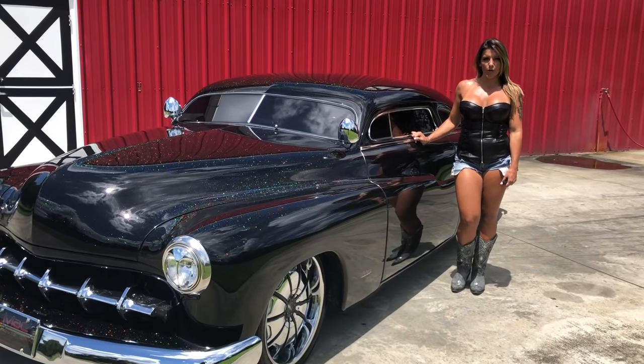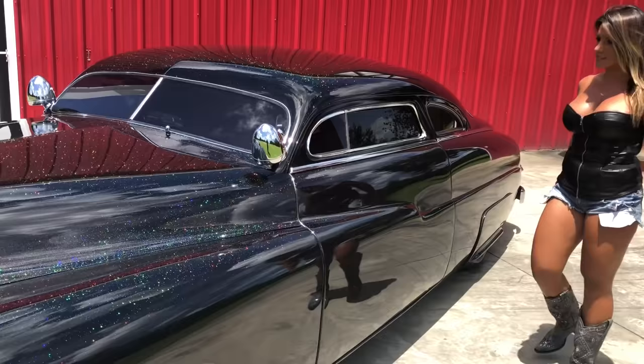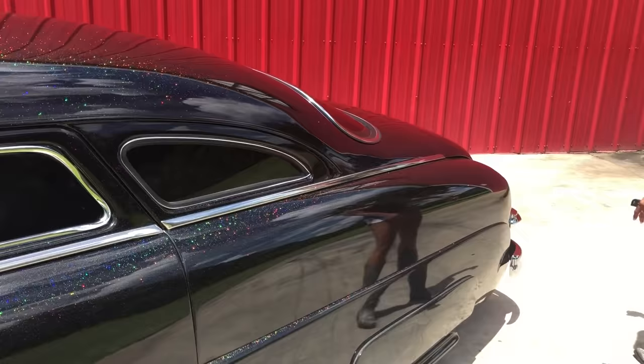Hey guys, we're here today at Horsepower Ranch to show you this beautiful 1950 Merc Lead Sled. It has this awesome paint job — the rainbow flake. Sparkles when the sun hits it, you can see it now.